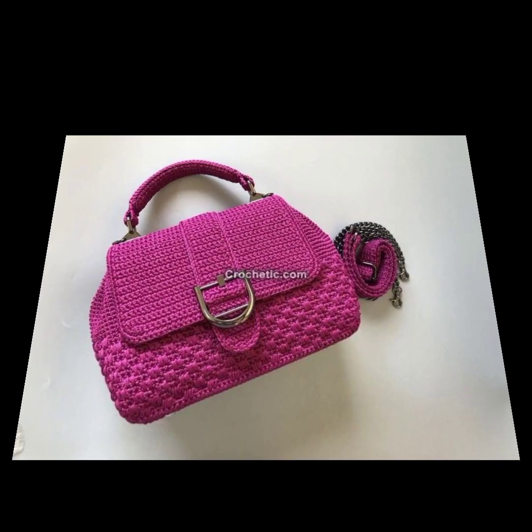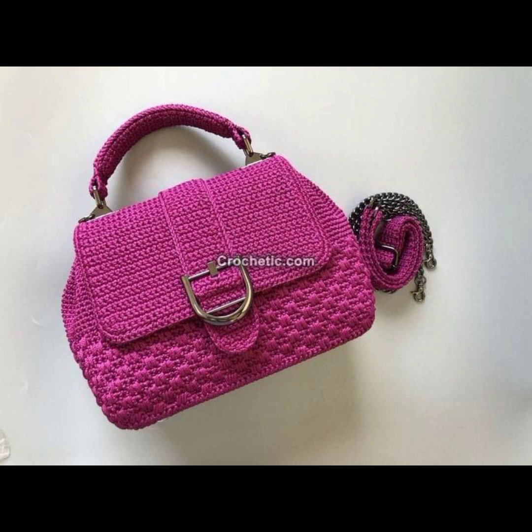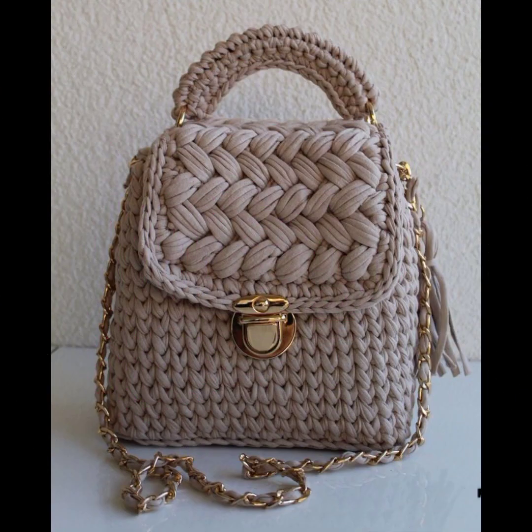You will see the stylish latest and unique new all modern and attractive unique new fancy crochet handbag designs.